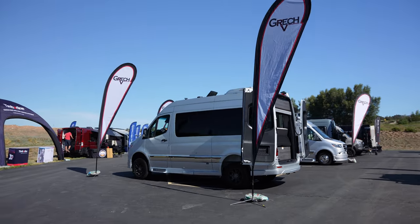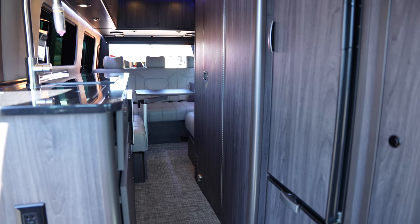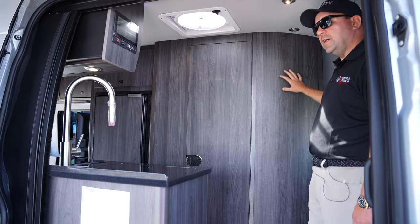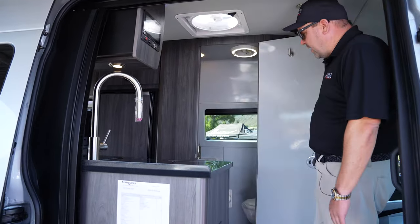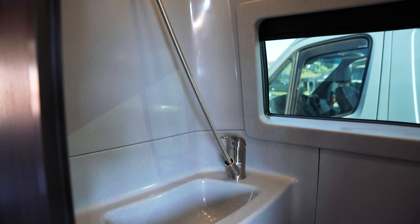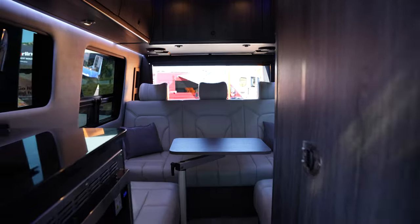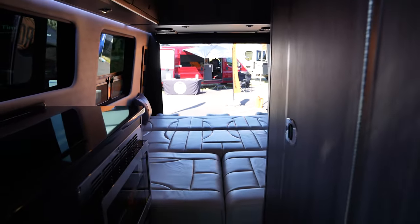Coming inside, first of all in all of our units we have solid birchwood cabinetry with a European veneer from a company named Swiss Chrono — so these are hardwood veneers on top of solid birchwood throughout. All of our bathrooms are fiberglass wet baths, the same size in every single model that we build. We're the only unit on the market that has a window in the fiberglass wet bath. Our sofa beds are all memory foam, our seating surfaces are ultra leather, and all of these are power folding sofa beds throughout.